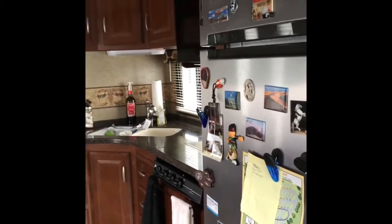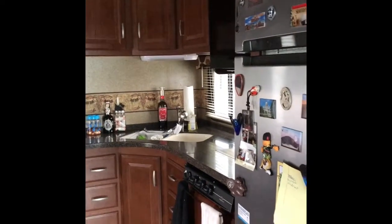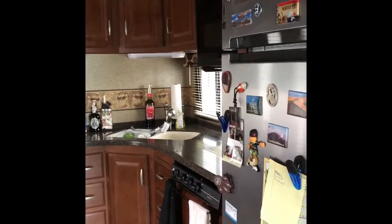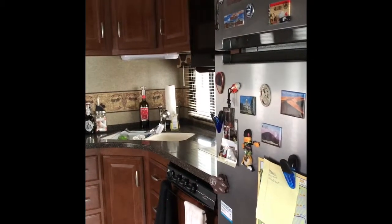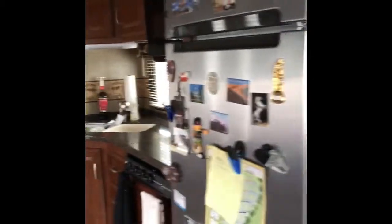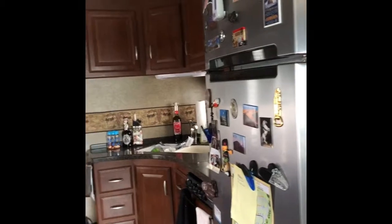The fridge stays cold when we're driving because when driving there's no electricity to the house — the whole house is essentially dead to power. Some people think it must be powered by the engine, but that's not the case. We latch the fridge shut, drive — even for eight hours — and it's still cold when we arrive. Then we plug into shore power and it turns back on.